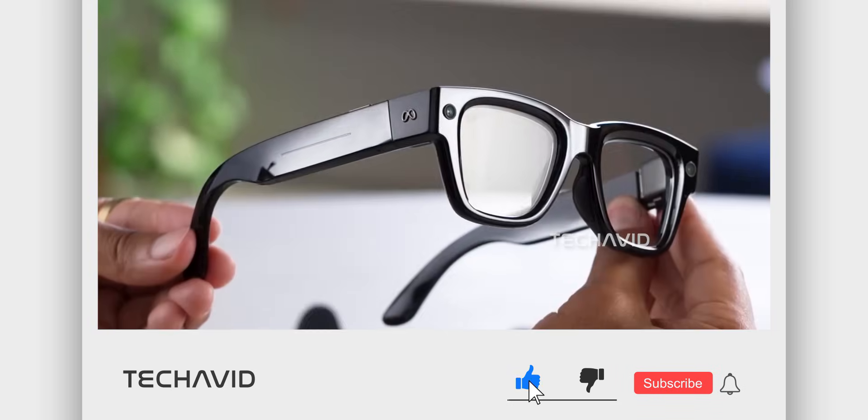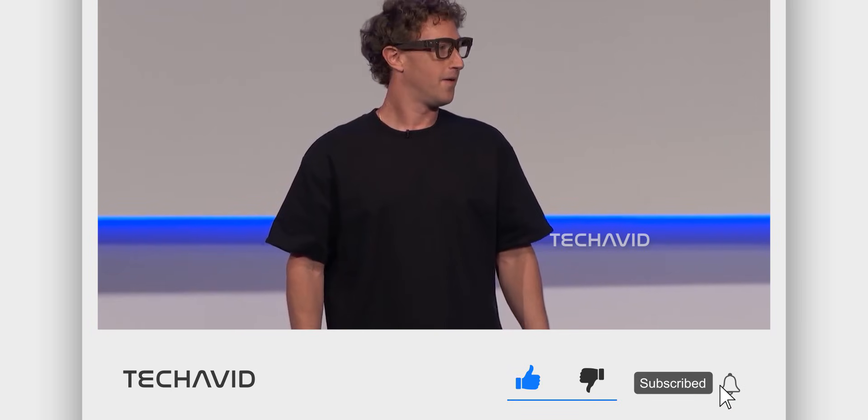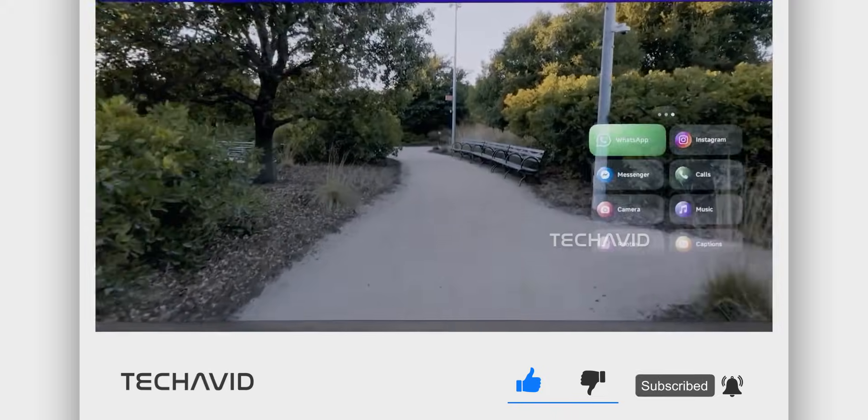Before we go further, make sure you subscribe. It's quick, it's free, and it keeps you plugged into updates like this as soon as they drop.